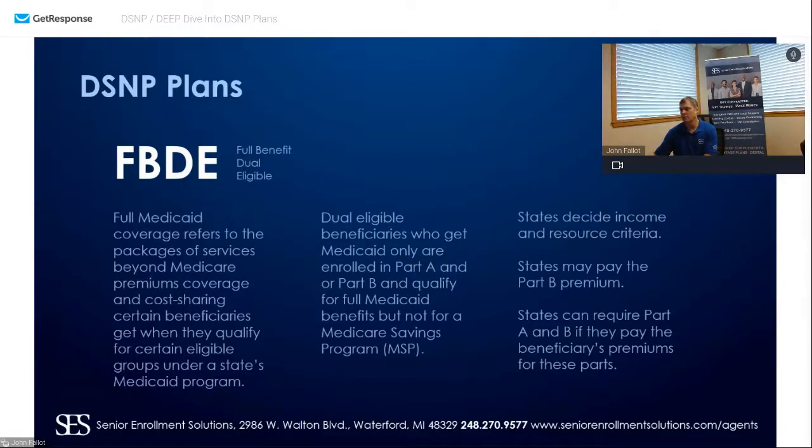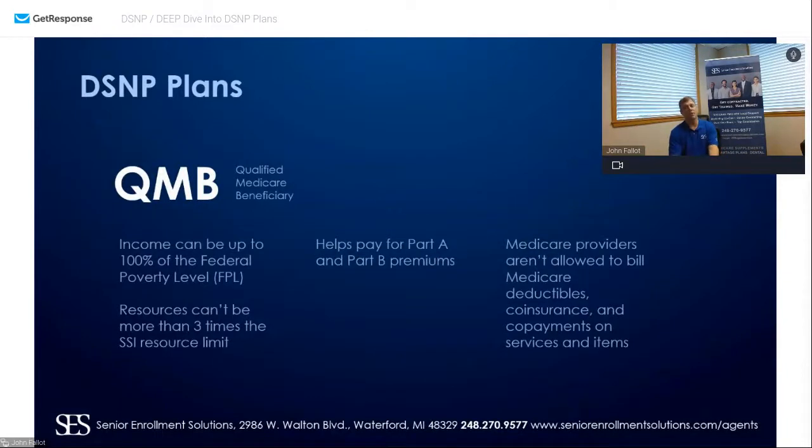A QMB — your qualified Medicare beneficiary — is more familiar to most Michigan agents. Your QMB income can be up to 100% of the federal poverty level. Resources can't be more than three times the SSI resource limit. It helps pay for Part A and Part B premiums, and Medicare providers aren't allowed to bill Medicare deductibles, co-insurance, co-payments, and services. It's run through the states.